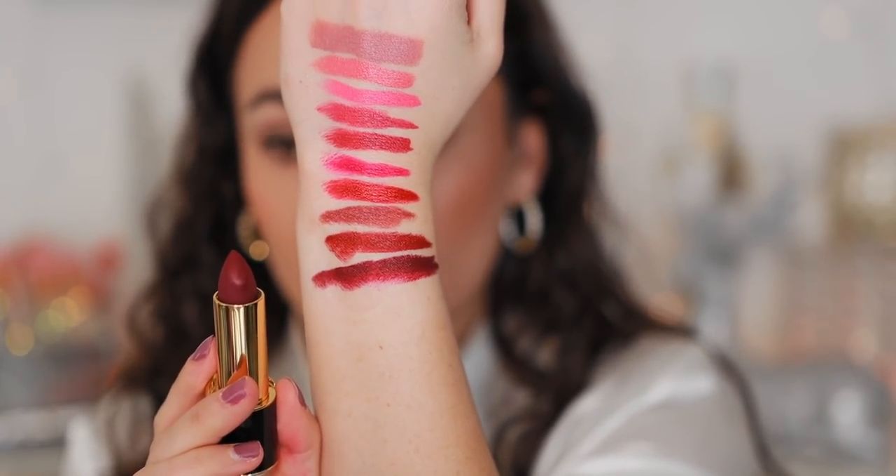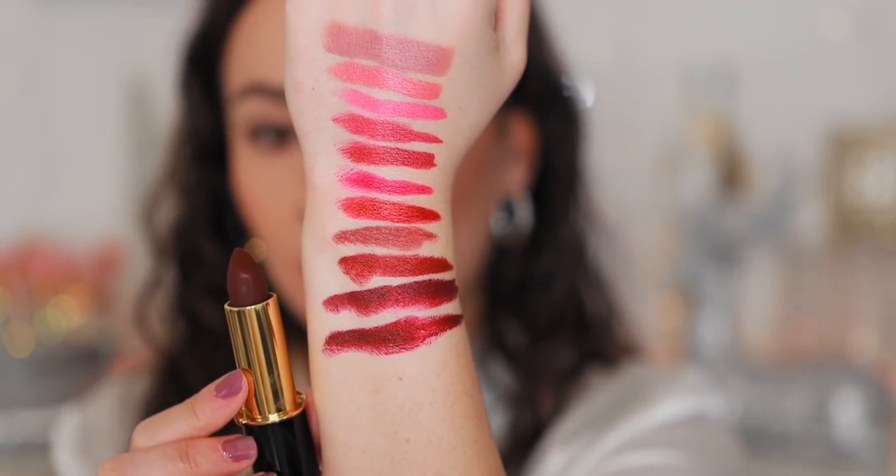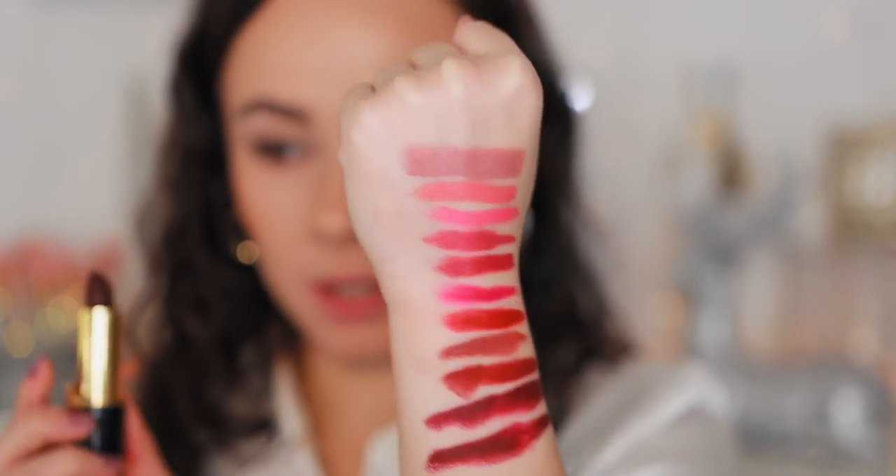Last two shades — this next one is Full-Blooded. It has a little bit more purple to it; it's dark. This one is definitely out of my comfort zone, but if you like a deep plummy kind of look, very pretty. Last lipstick — McMenemy. It looks like it has a little bit more red than Full-Blooded, but it looks darker in the component. It's definitely a little deeper.